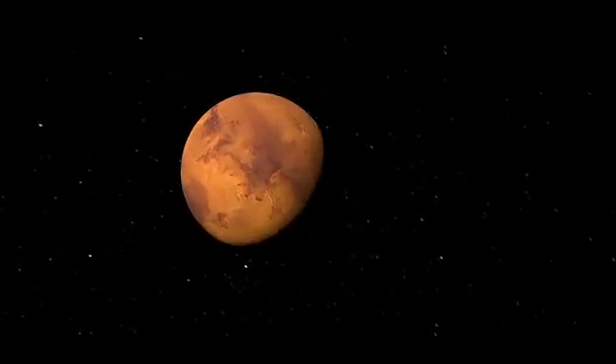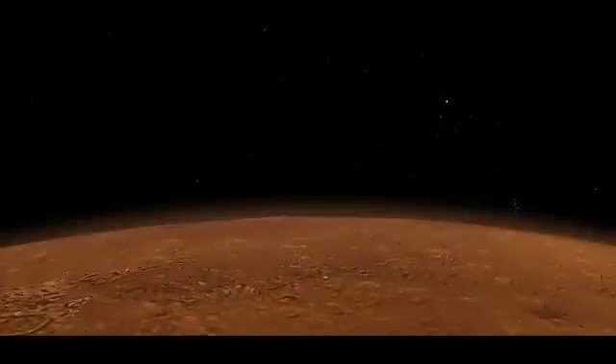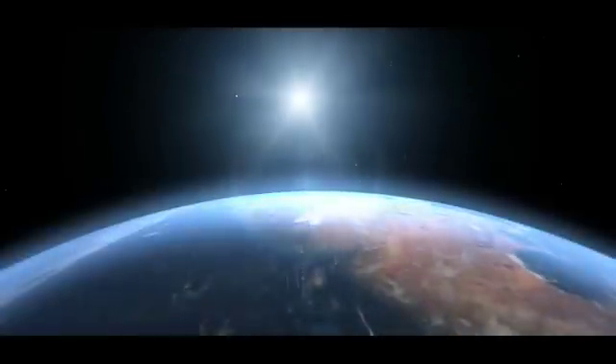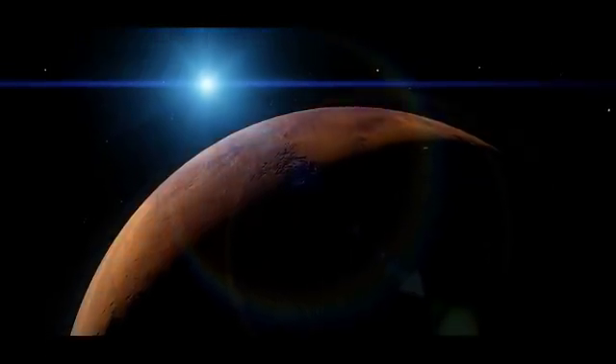When you take a look at Mars, you probably wouldn't think that it looks like a very nice place to live. It's dry, it's dusty, and there's practically no atmosphere. But some scientists think that Mars may have once looked like a much nicer place to live, with a thicker atmosphere, cloudy skies, and possibly even liquid water flowing over the surface. So how do you go from something like this to something like this?